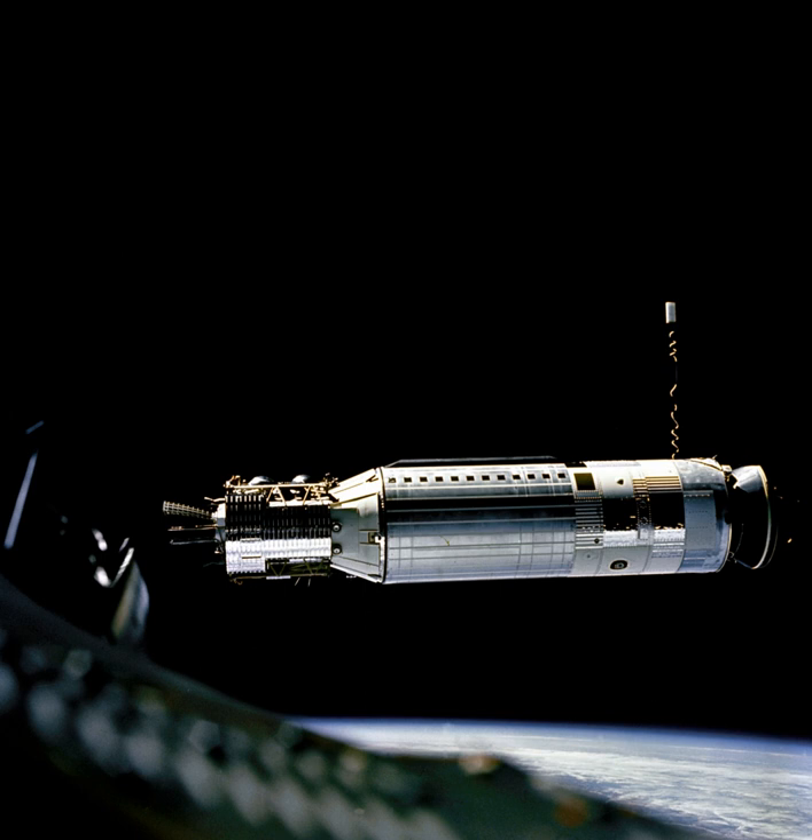It was used as an upper stage on the Atlas, Thor, Thorad, and Titan IIIB rockets, and considered for others including the Space Shuttle and Atlas V. A total of 365 Agena rockets were launched between February 28, 1959 and February 1987. Only 33 Agenas carried NASA payloads and the vast majority were for DOD programs.